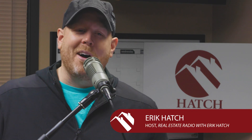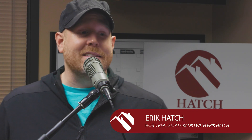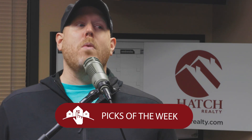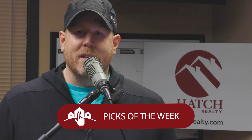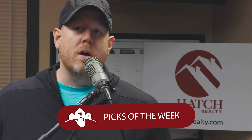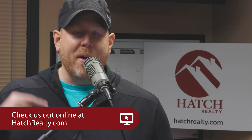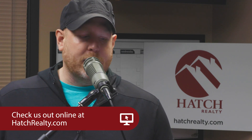Welcome back to Real Estate Radio. As always, I'm your host Eric Hatch, and for the last time this year, it's time for the Eric Hatch Team's Picks of the Week! Right here on Real Estate Radio, your dream home in 2021 is awaiting — go to HatchRealty.com right now and follow along to see your next perfect pad.